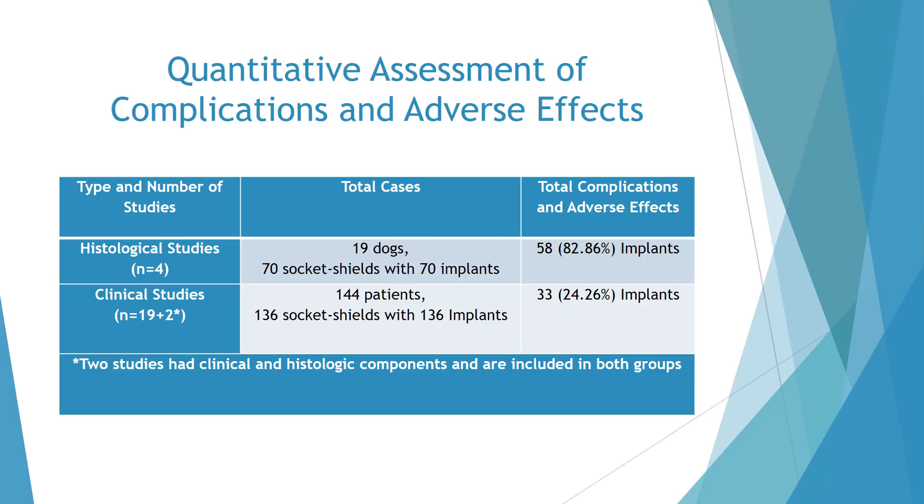Two studies which had both clinical and histologic components were included in both these groups. Among the histological studies, 19 dogs with 70 socket shields and 70 implants were assessed, and 82.86% of the implants had complications or adverse effects. In the clinical studies, 144 patients with 136 socket shields and 136 implants were assessed, and 24.26% of the implants had complications or adverse effects.